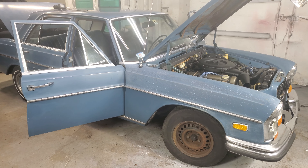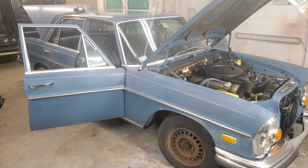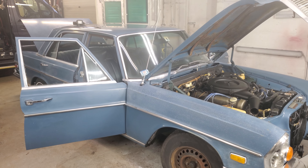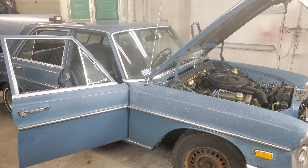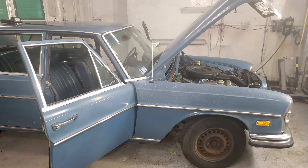Hello guys, this is Ziddi from Ulmax Motors. We're trying something different — it's been a while since we had one of these in the shop. This is a 1972 Mercedes 280 SEL.